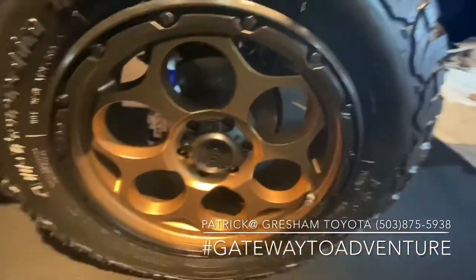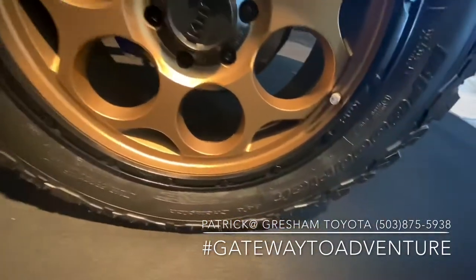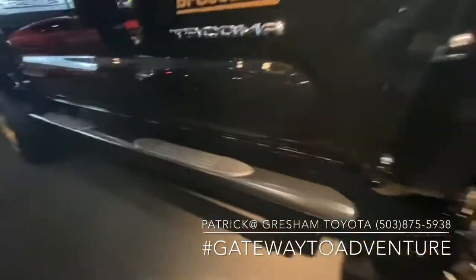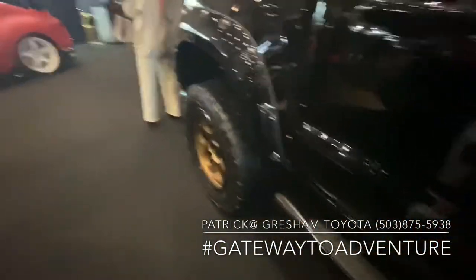Custom painted calipers, KO2s, 20-inch KMC wheels, factory suspension so it's on blocks.